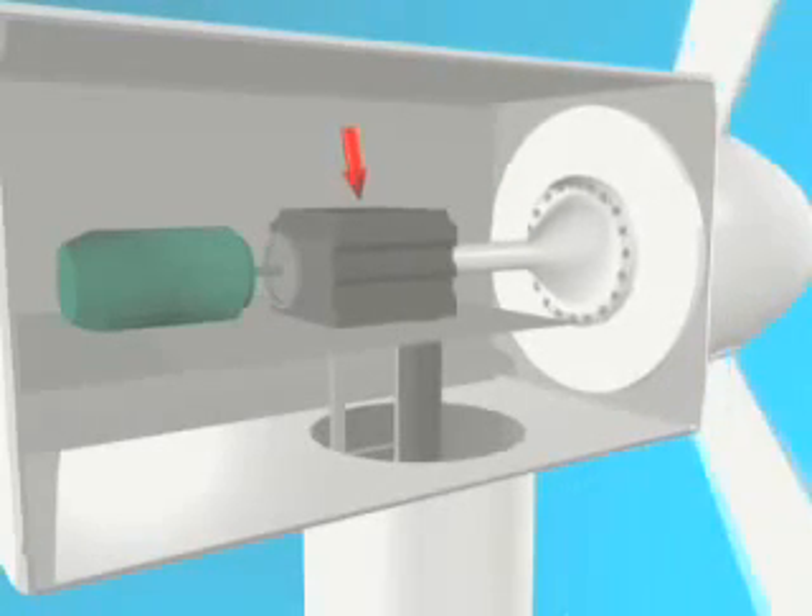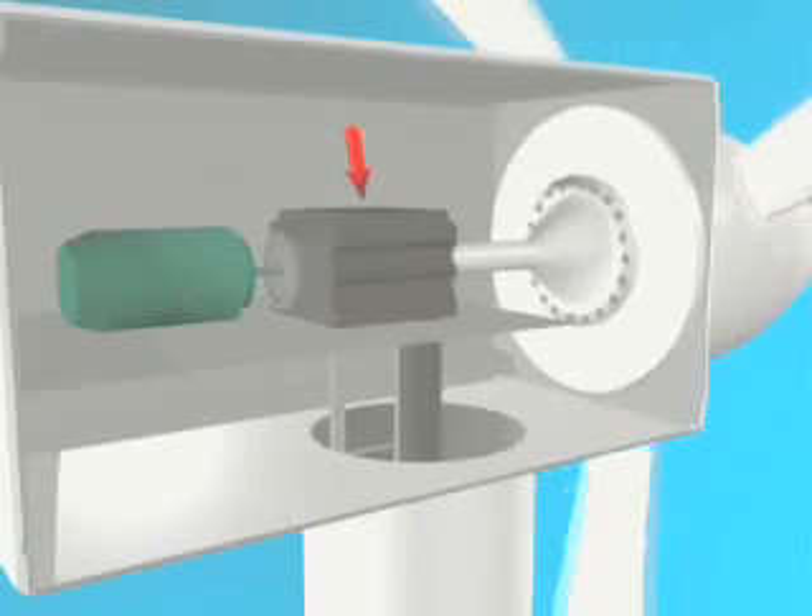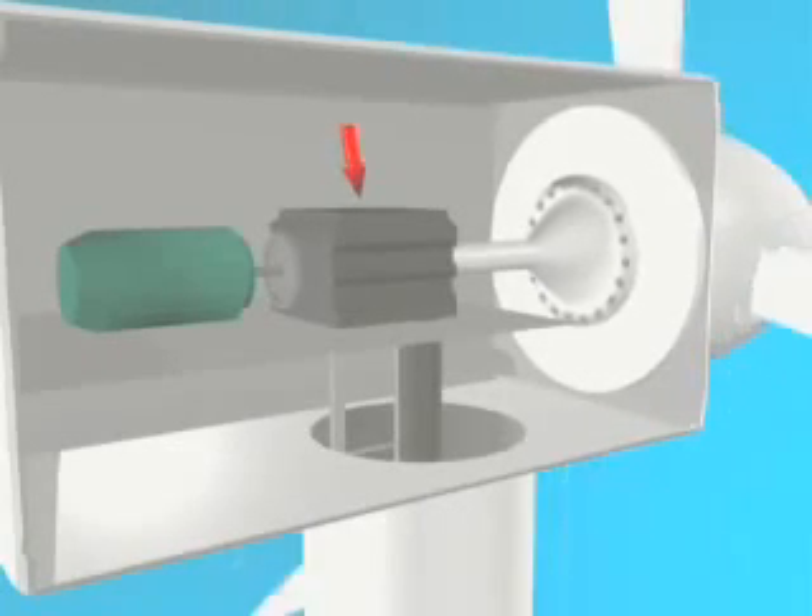This causes electrons inside the copper to flow, creating electrical energy — what we call electricity in our daily lives.